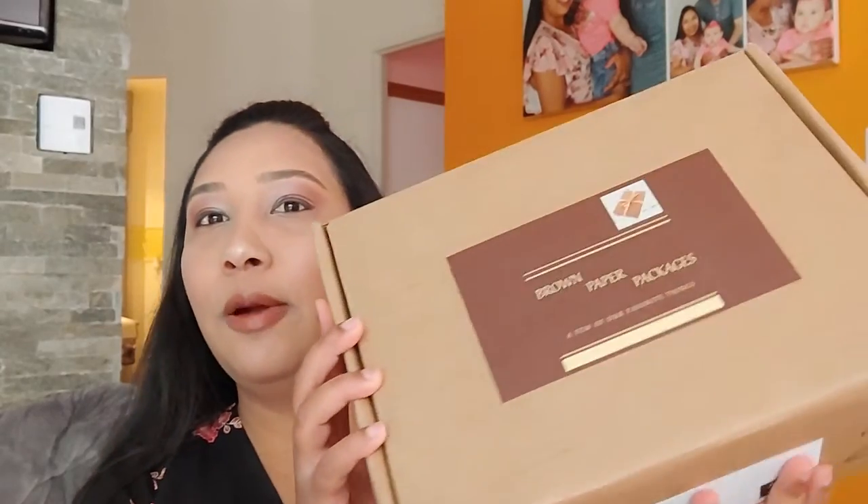Hello everyone, my name is Anisha and welcome to my channel. On my channel I unbox different subscription boxes, free samples, and sometimes some mystery packages as well. For today I have my Brand Paper packages. This box is 99 cents Canadian dollars and it is a bi-monthly subscription box. So without further ado, let's dive in.